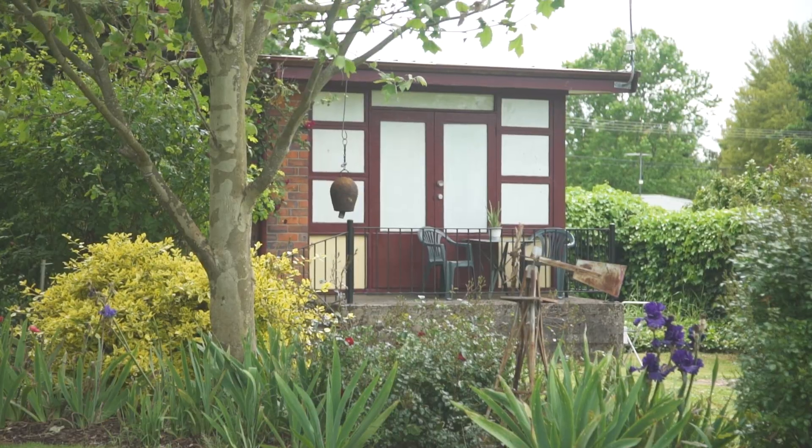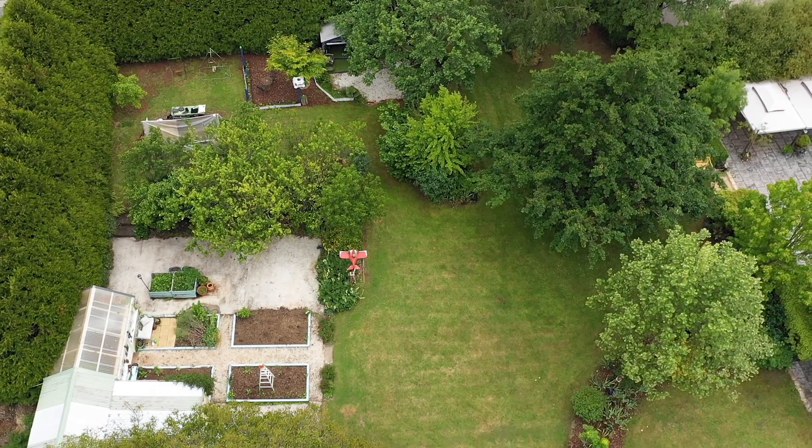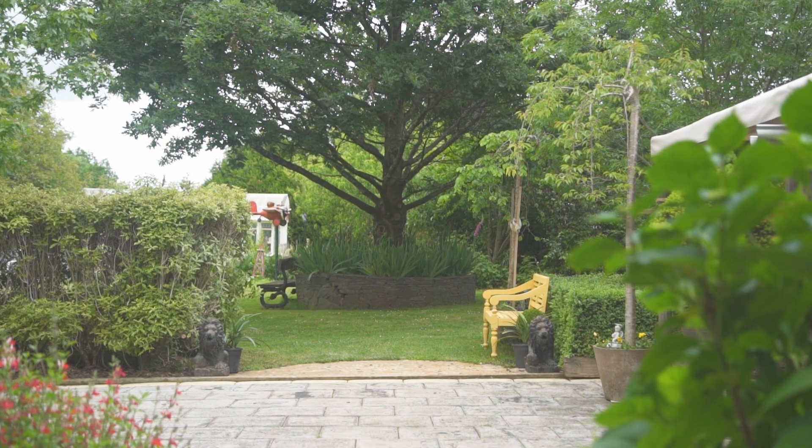You'll love the expansive grounds which feature an array of fruit and nut trees, rose bushes, maples, and a 150-year-old walnut tree.